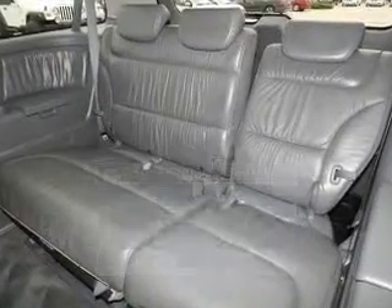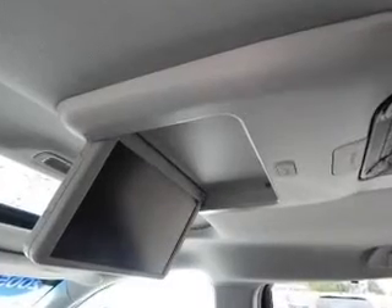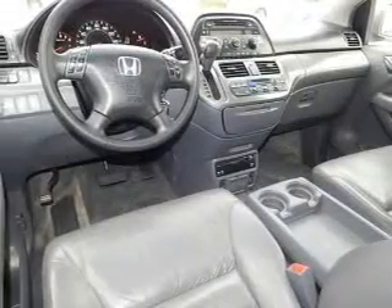The powertrain includes front-wheel drive with a reliable six-cylinder engine, driven by a five-speed automatic transmission. Stand out from the crowd with premium wheels. Anti-lock brakes help you bring your vehicle to a safe stop.